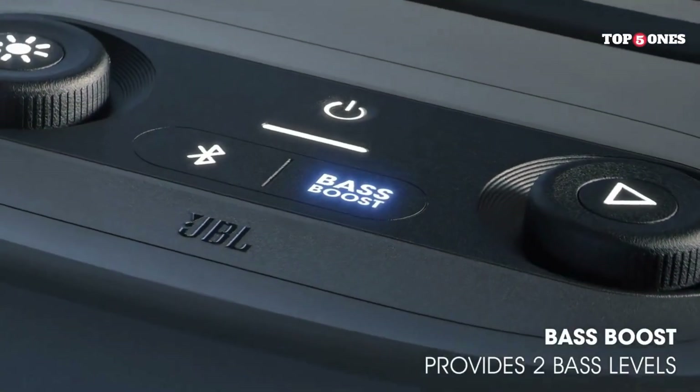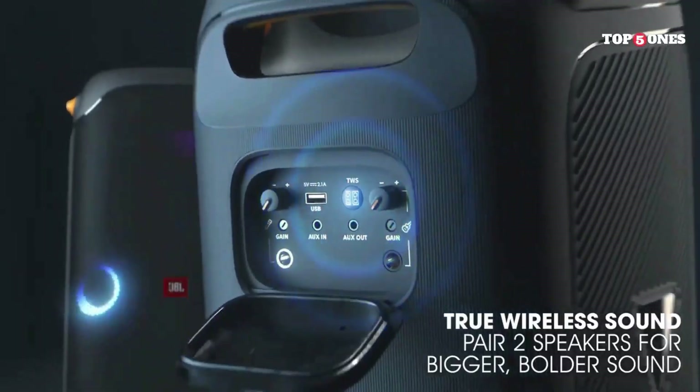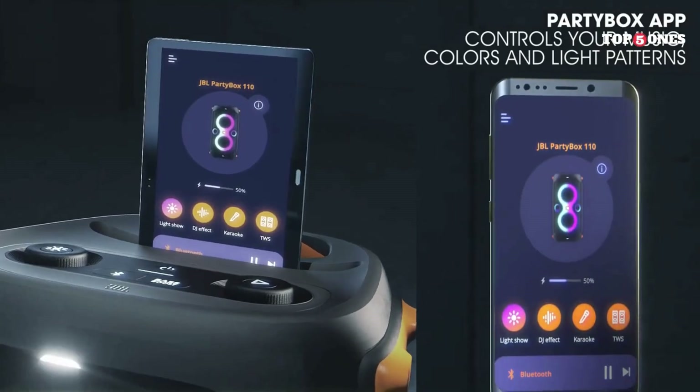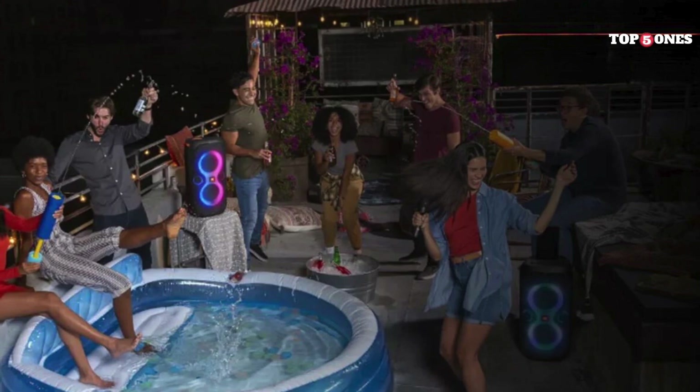Another perk? This speaker is IPX4 splash-proof, so you don't have to worry about a little spilled drink or poolside splash ruining the fun. And the battery life is decent, lasting around 12 hours on a single charge. That's plenty of time to keep the party going all night long.